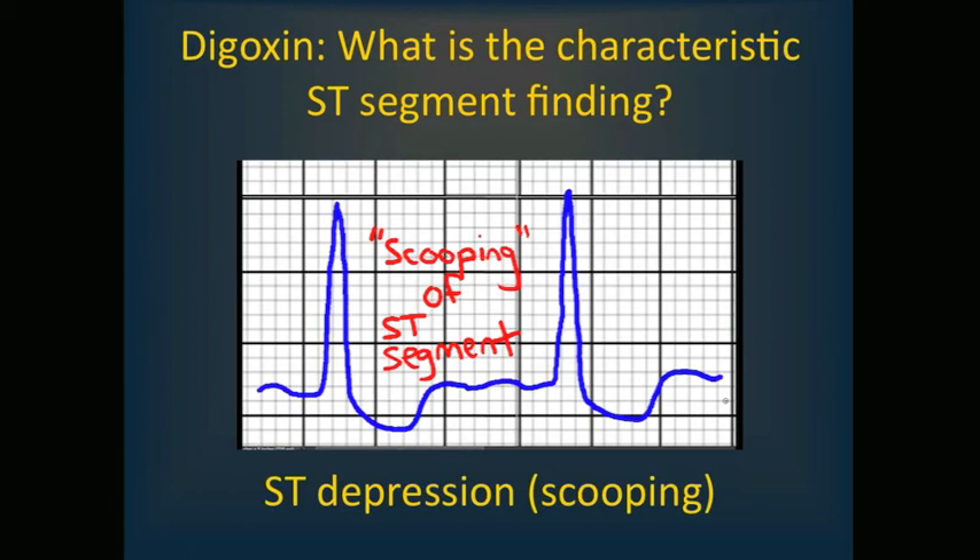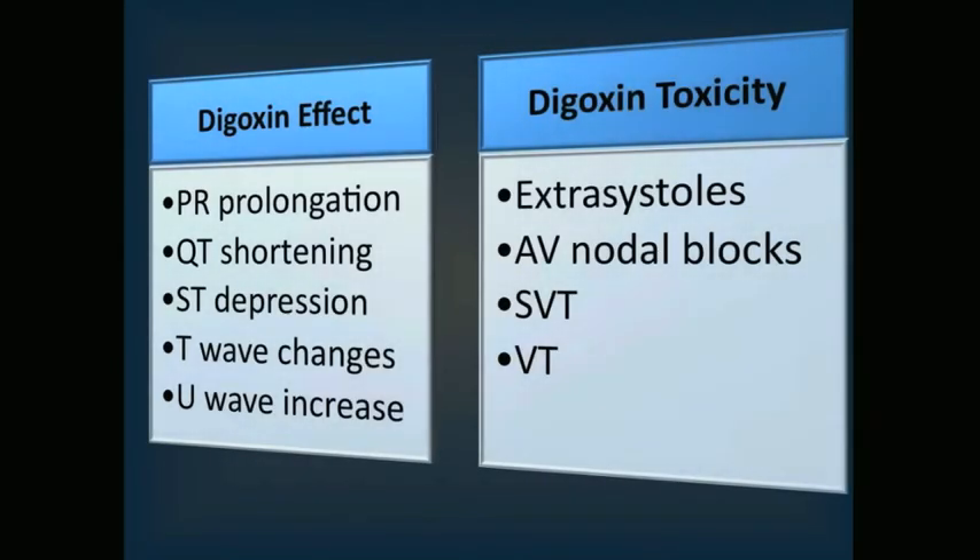Also, the PR interval can be prolonged with digoxin therapy. The QT interval is shortened — the short QT with scooping of the ST segment is typical of digitalis effect, not digitalis toxicity. T wave abnormalities also occur, including T wave flattening, inversion, and biphasic T waves. Digoxin can also increase the U wave amplitude.